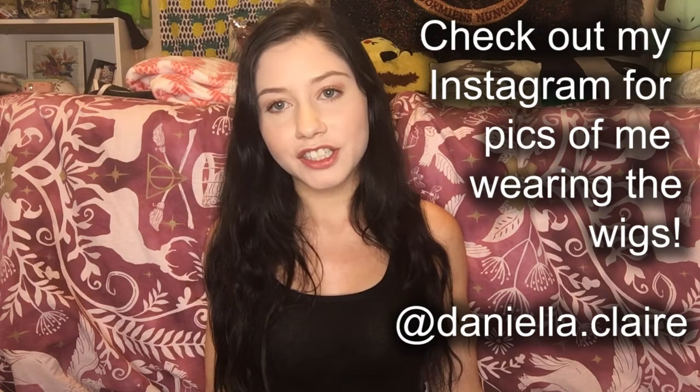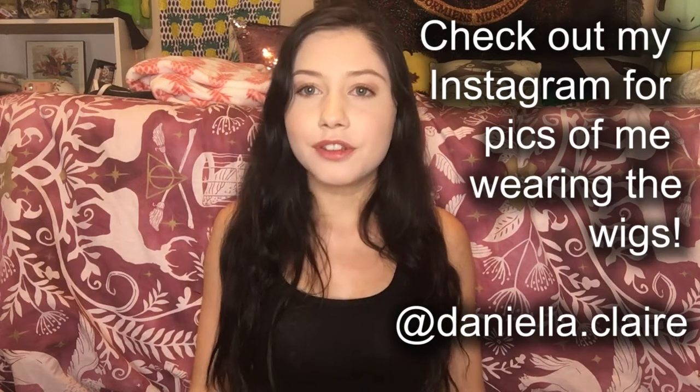Today I thought it'd be really cool to show you guys my cosplay wig collection. I have a lot of them and I thought it'd be cool to show you guys what I have, what I use them for, what I used them for in the past. A lot of them I don't even use anymore. Some I use for multiple cosplays. Some are just destroyed beyond usage and I've kept them anyway.